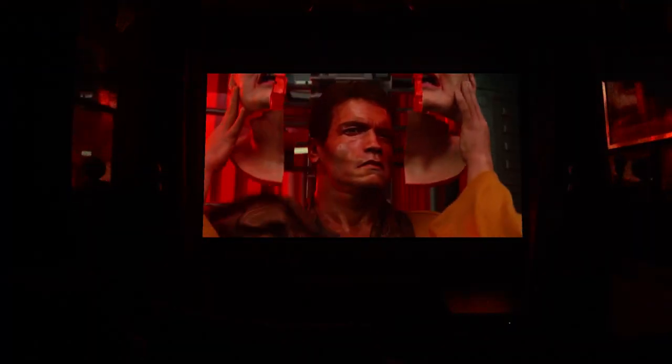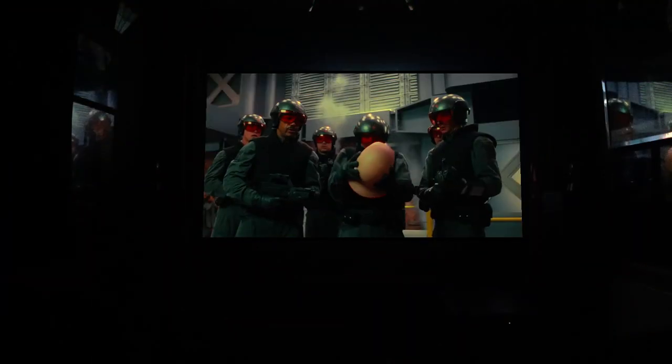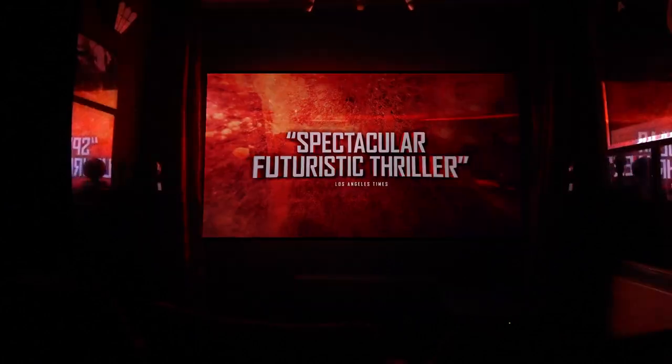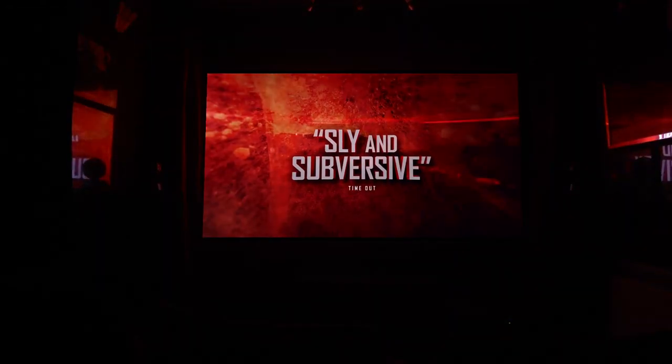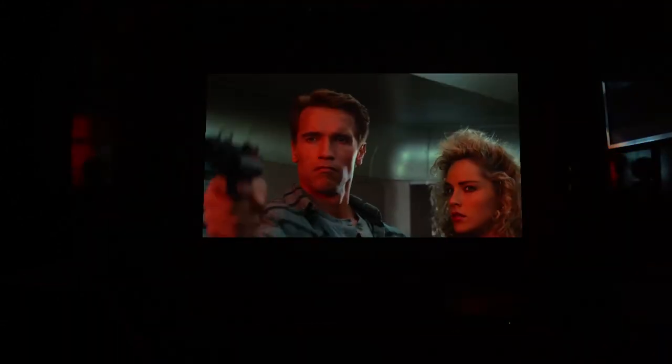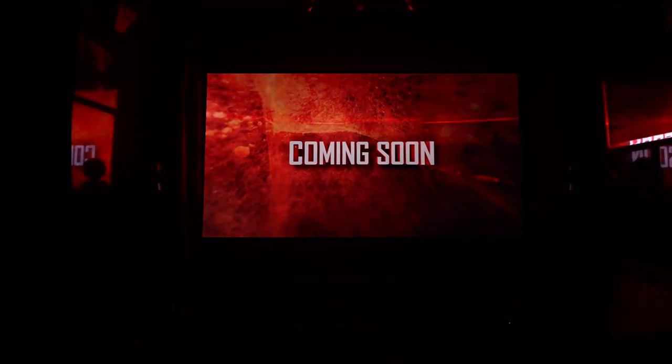I always thought the sequence where Schwarzenegger's Quaid character takes off the female disguise was CGI, but it looks like that was a Rob Bottin effect. You'll probably know that name from John Carpenter's The Thing, where he did the special makeup and creature effects. Rob Bottin did all the special makeup and creature effects in Total Recall, and that surreal, otherworldly aspect he gives these creatures and puppets is absolutely brilliant — it just adds to that feeling of watching something incredibly special.